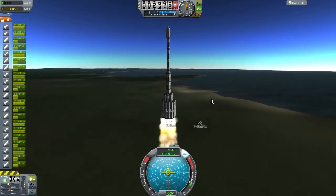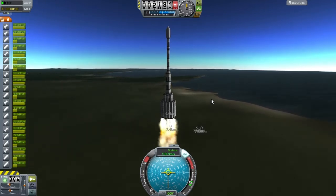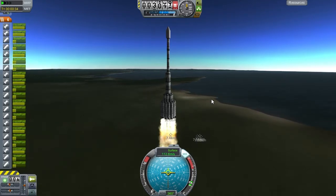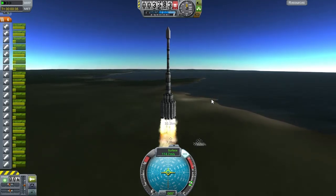As is usual for the real solar system, the launches take a long time, so I'm going to show you a quick compilation of what happened. Enjoy that, and I will speak to you after.